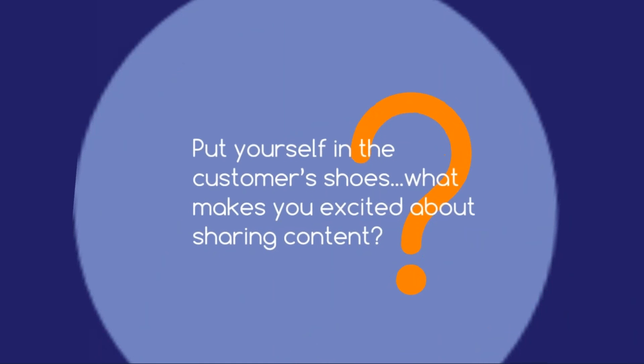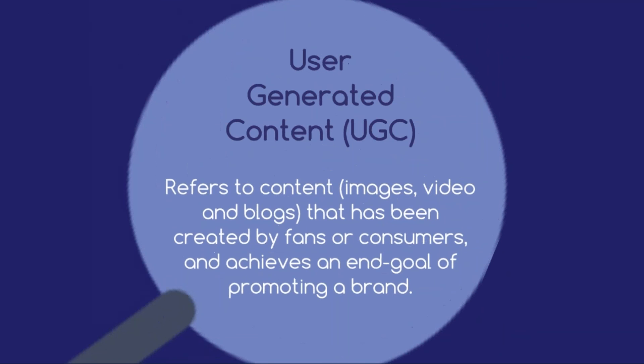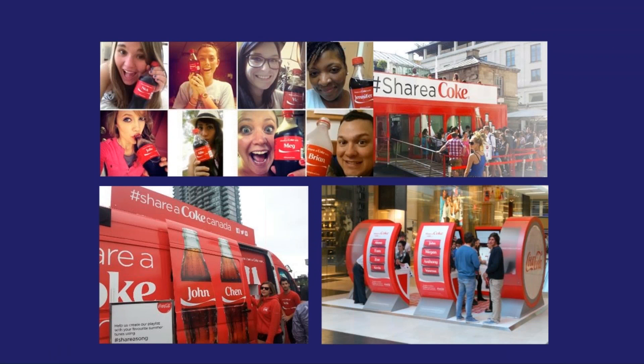For me personally, I love when a brand makes me feel like I'm part of their business or when I have the chance to be involved and share my own ideas. This sort of relatability and involvement is usually referred to as user-generated content, or UGC for short — a term which refers to content such as images, videos and blogs that have been created by fans or consumers and achieves an end goal of promoting a brand. Take, for example, Coca-Cola's Share a Coke campaign. People went nuts for the chance to have their name on a bottle and before we knew it, social media feeds were filled with consumers eager to share their personalised Coke bottle selfies. Every day, ordinary people were endorsing Coke for free and, more importantly, they wanted to.